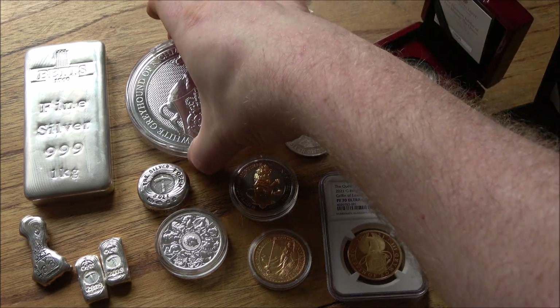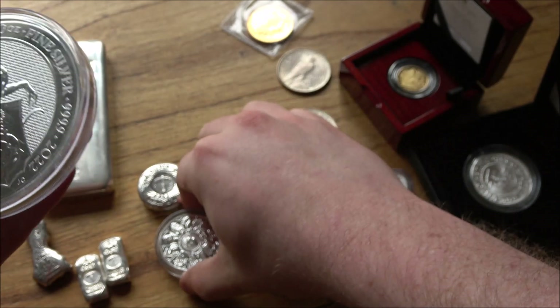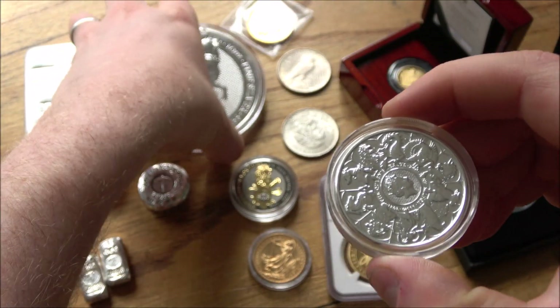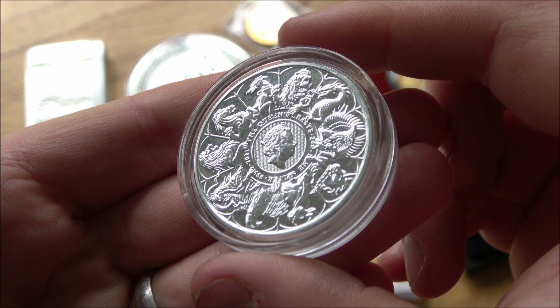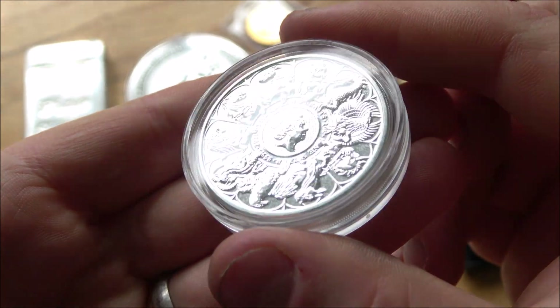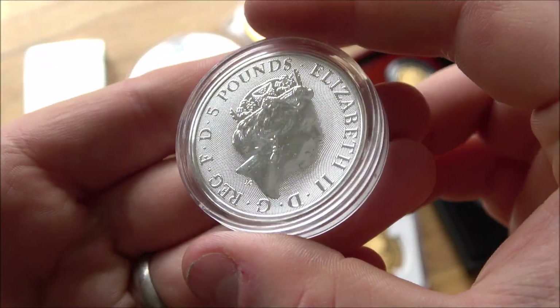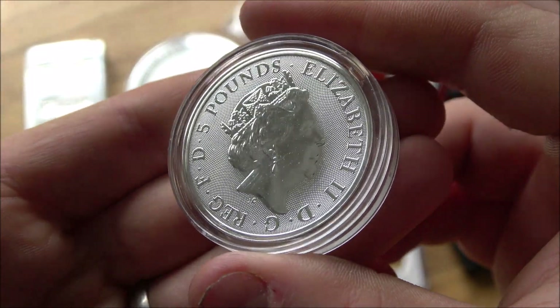Coins would be the next potential option, and yes there are plenty of different coins out there. I started with the big coin — let's start with the little coin. There are huge amounts of variety from various different mints around the world. There are literally thousands, if not hundreds of thousands of designs that have come out over certainly my time here on YouTube — I've featured enough of them on my channel.